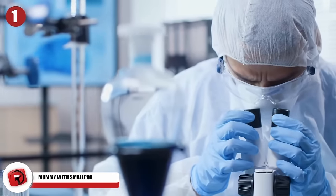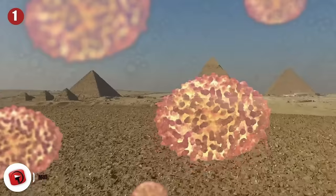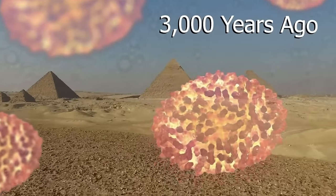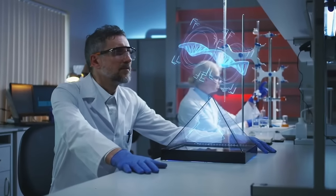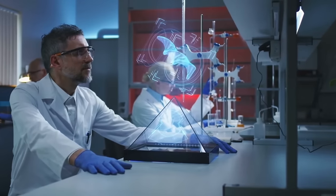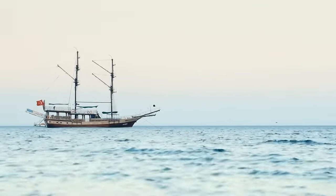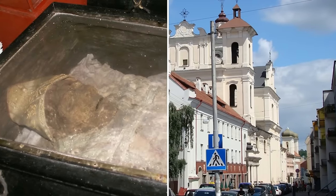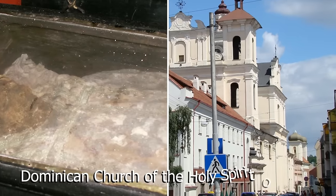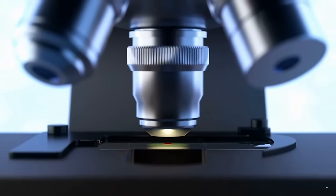1. Mummy with Smallpox. Could a deadly disease long-forgotten be making a comeback? A team of experts analyzing the mummy of a child that died in the 17th century uncovered traces of smallpox, a deadly virus that ravaged ancient Egypt 3,000 years ago. While studying the viral DNA extracted from the 17th century child, researchers revealed that the deadliest form of the smallpox virus emerged in humans around the time migrants flocked to the New World.